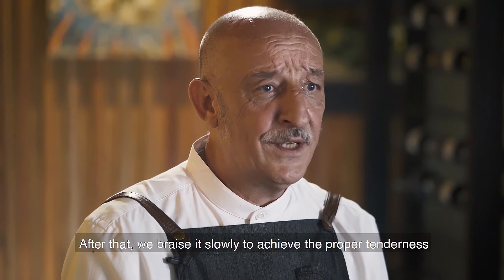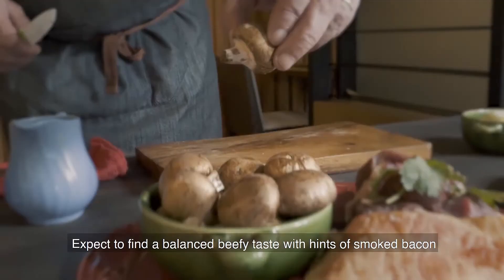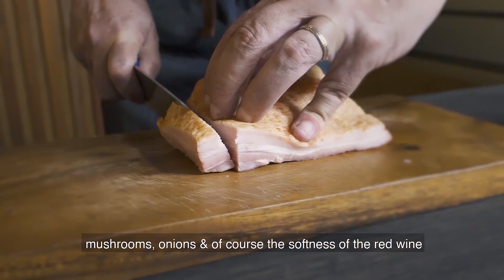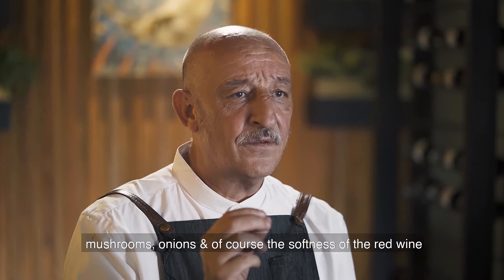After that, we braise it slowly to achieve the proper tenderness. Expect to find a balanced beefy taste with hints of smoked bacon, mushrooms, onion, and of course, the softness of the red wine.